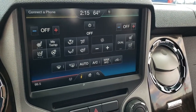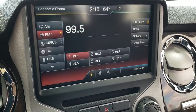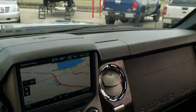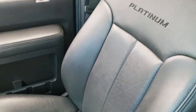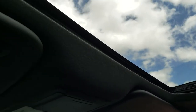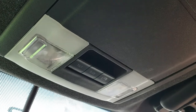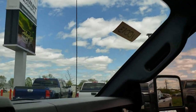Up here you have your heated and cooled seat buttons as well as the rest of your climate control. Also your radio — AM, FM, and Sirius XM radio capabilities — and it does have the factory navigation. This is also where your backup camera shows up. Passenger seat and floor mat are in nice condition as well, no rips or tears. It has side curtain airbags and the power sunroof. Up here are your HomeLink buttons for garage door, security, and lighting systems, map lights, and your power sliding rear window and sunroof controls.